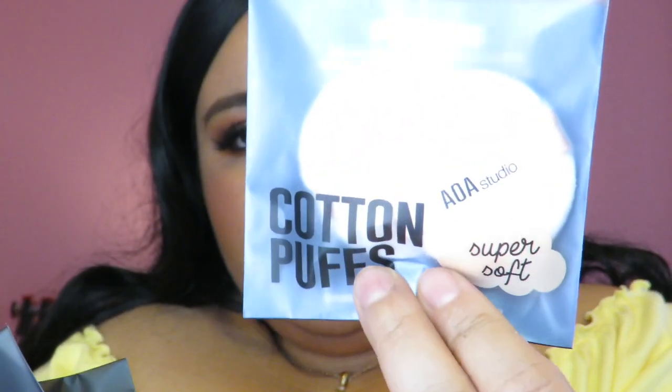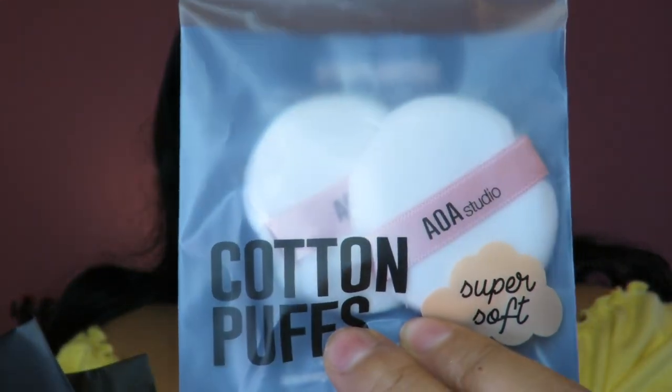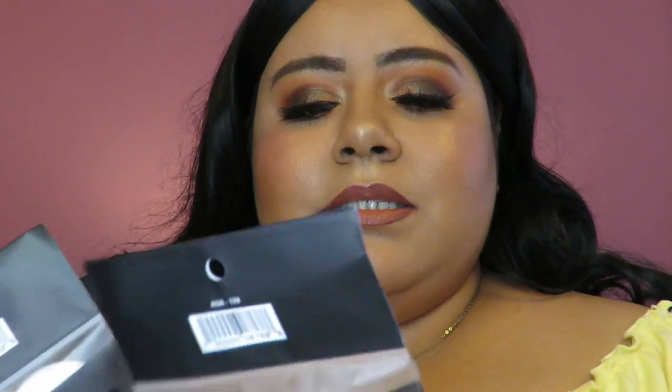I got three packs of their cotton puffs. I wanted to use them because I started using my Laura Mercier powder puff to set under my eyes, so I wanted extras for when that one gets really dirty. They're only a dollar each, so that's probably why I got three — now I have six for backups.